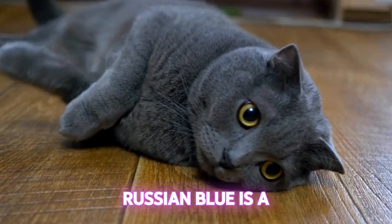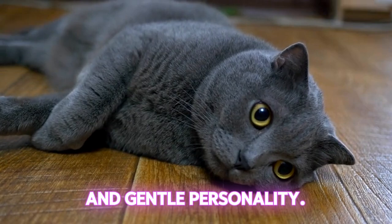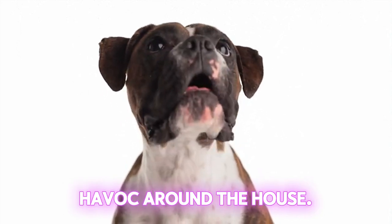Last but not least, the Russian Blue is a stunning creature that boasts a beautiful coat and gentle personality. This breed is perfect for anyone looking for a peaceful pet that doesn't cause any havoc around the house.